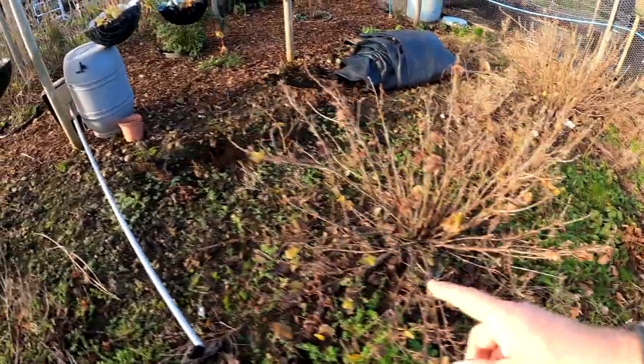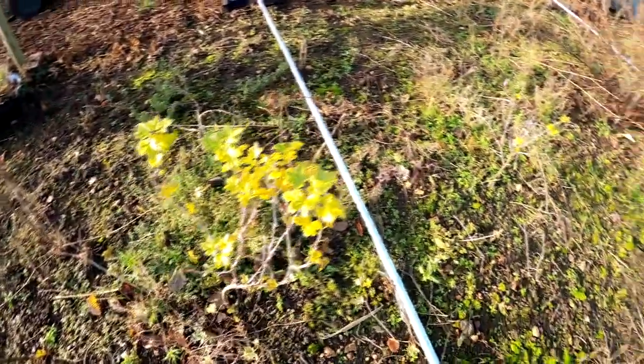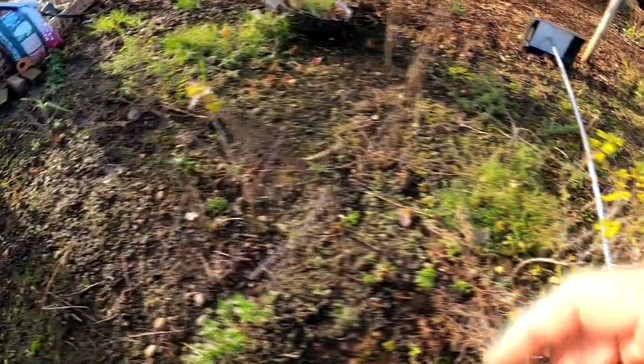Blackcurrants — they need a bit of a prune. I've got gooseberries in here — I think it was four I put in. There's a third one, but the fourth one never took.